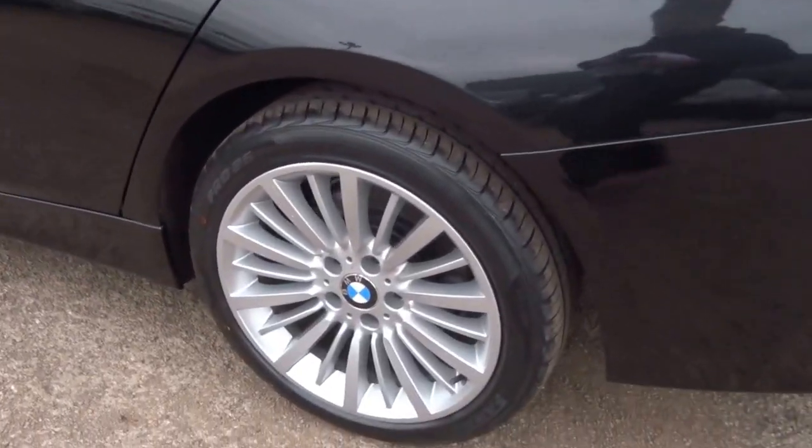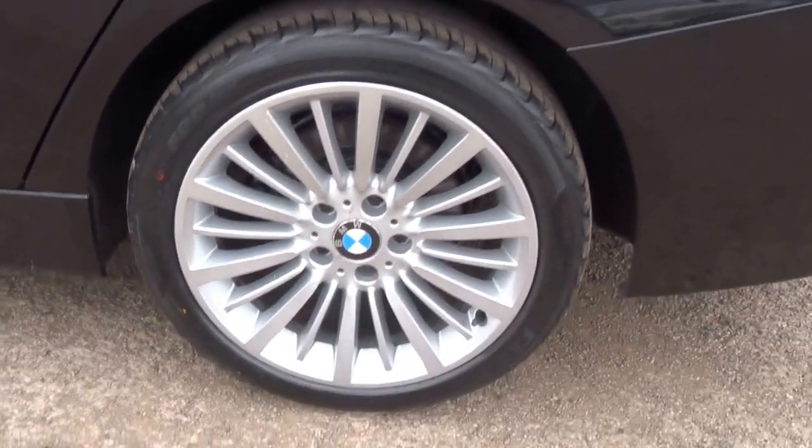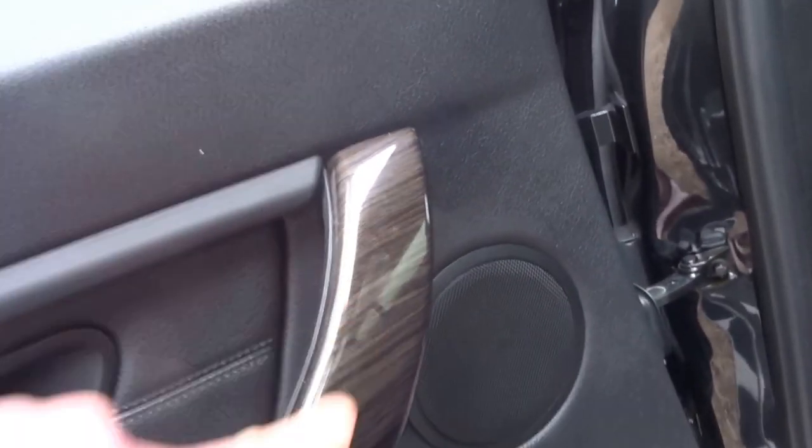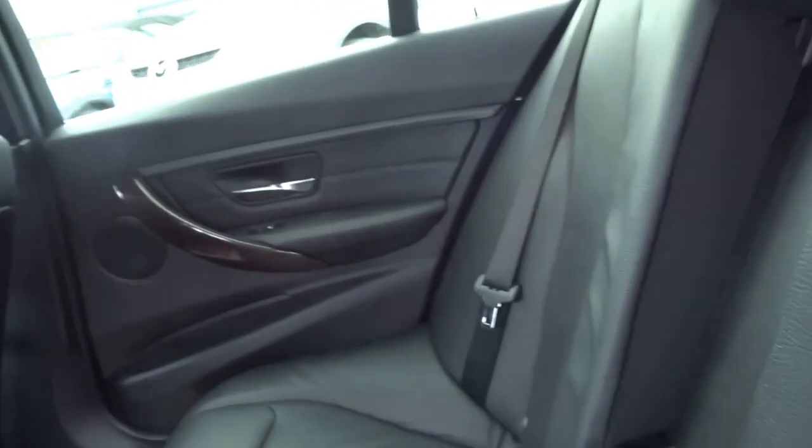Nice upgraded wheels on the car — I don't know how many spokes there are but there's quite a few. Into the back — tinted glass and then this lovely wood finish which is around the car. I'll just show you. Central armrest in the middle.